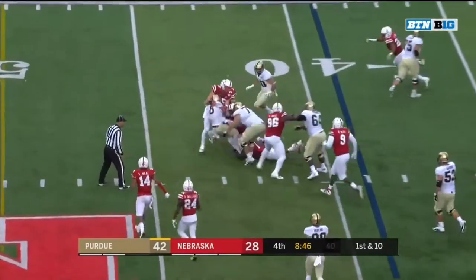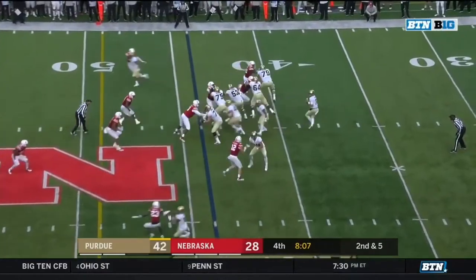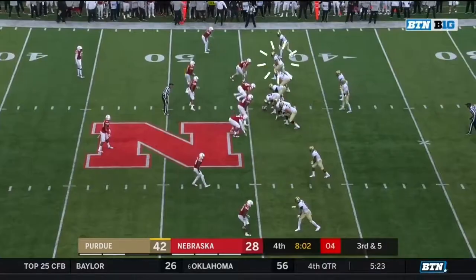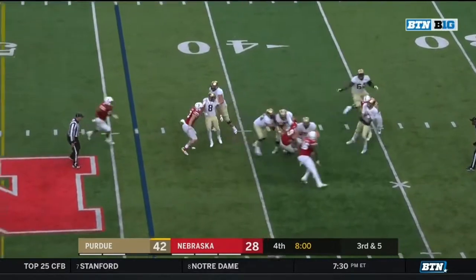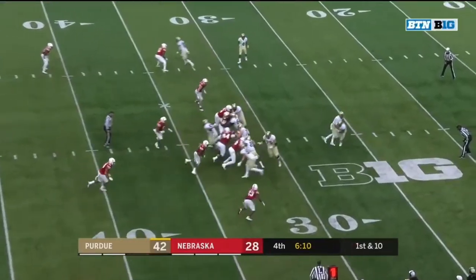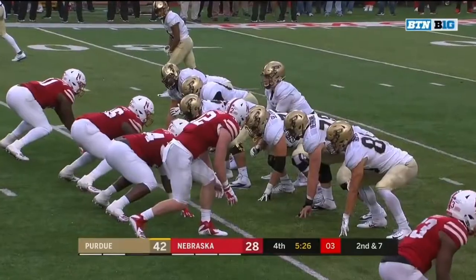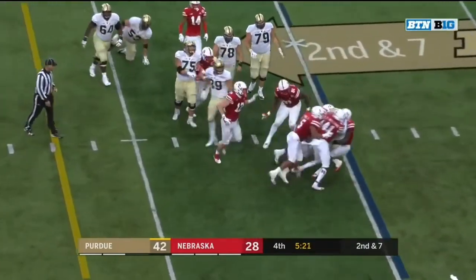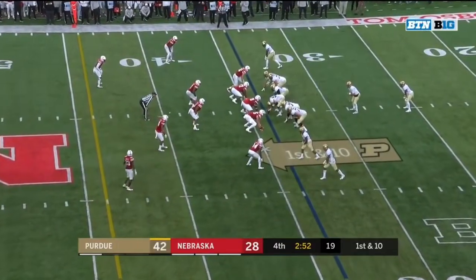Jones with yardage to the 40. Second and five at the 44 — Blau with protection to the sideline, dropped. He unbalances the field — this is exactly what he does. Third and five — Blau looking deep for his intended target. DiCaprio Bootle comes up to make the tackle on DJ Knox. Down and seven — Knox the single back, gets the carry again. Mulberry with the tackle at the 37.